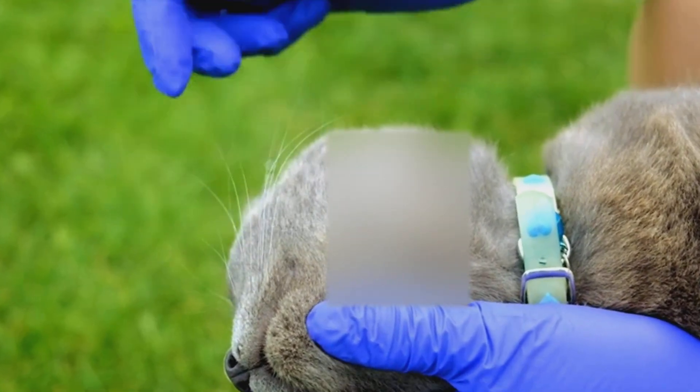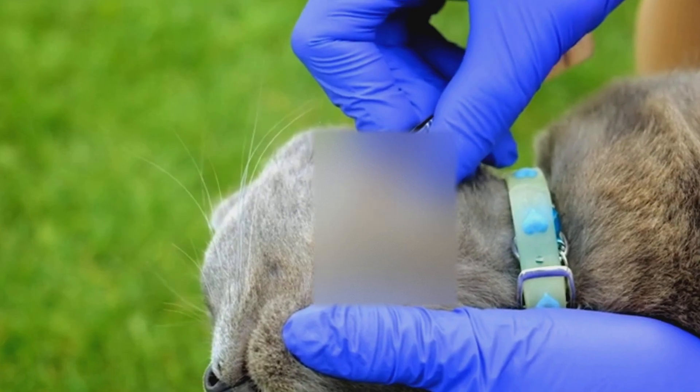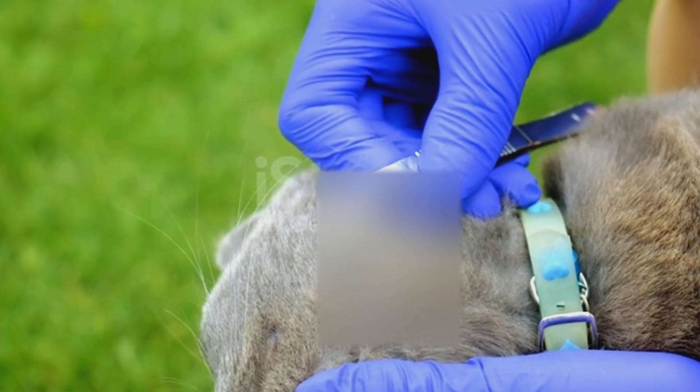Double-coated breeds — think Siberian huskies, German shepherds, and Alaskan malamutes — are next. Their thick undercoat traps ticks close to the skin, making them harder to spot.